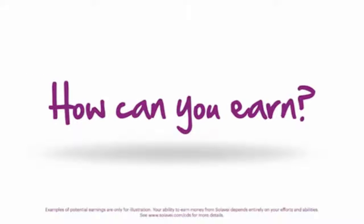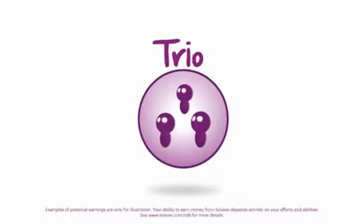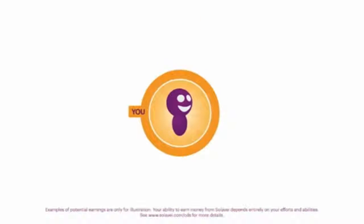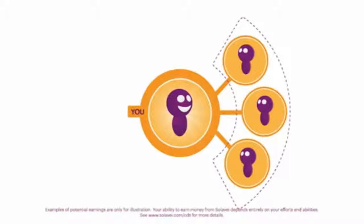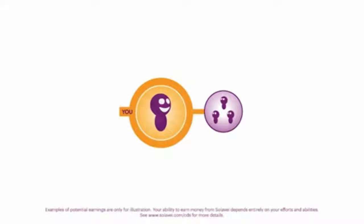How can you earn when you share Solovey? It's all about something called a Trio. A Trio is created when you or someone in your network signs up three new members. Trios contribute to your monthly earnings in a number of ways.